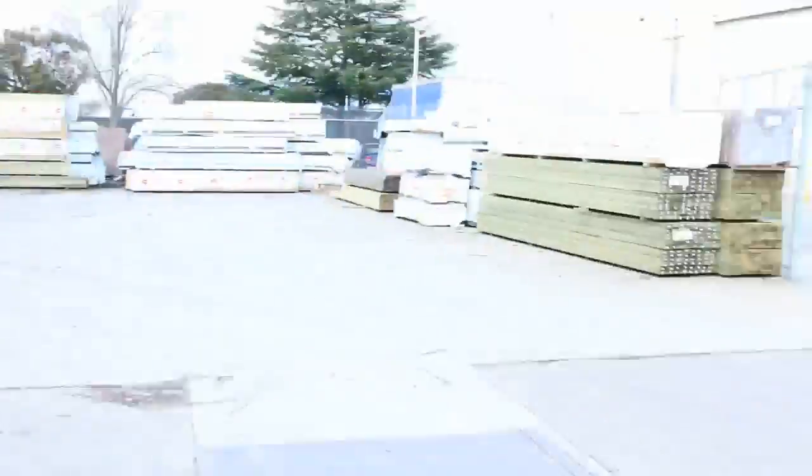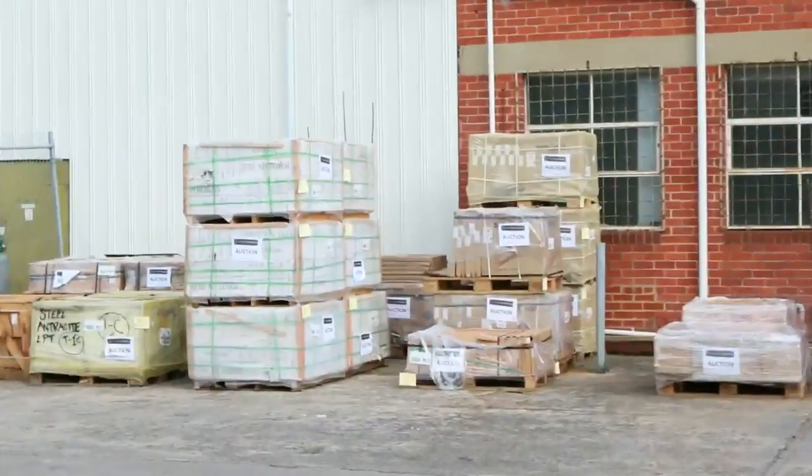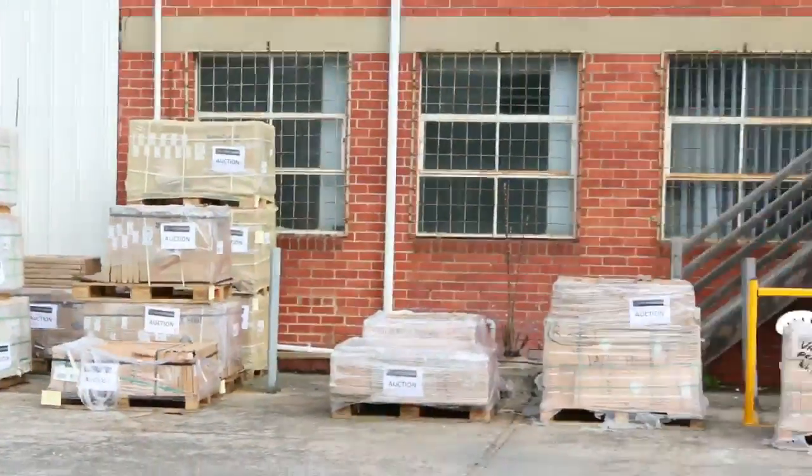On that side there — a bit hard to see at the moment, we haven't got the samples out — but we've got some really high quality tiles. Some really nice stuff there, some big sizes as well. So make sure you come and check those out tomorrow.